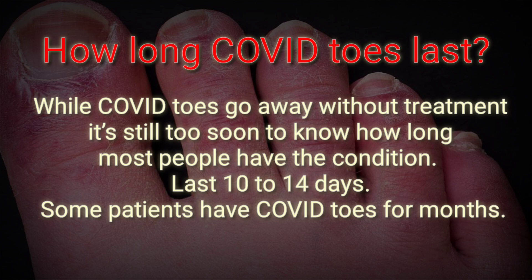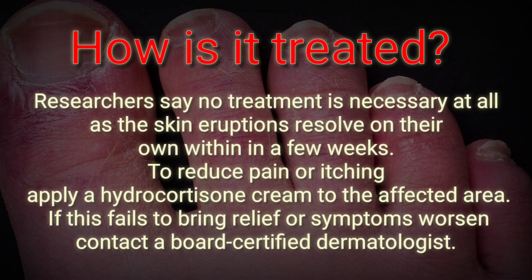How long do COVID toes last? While COVID toes go away without treatment, it is still too soon to know how long most people have the condition. Dr. Paller says it can last 10 to 14 days, and some patients have had COVID toes for months.